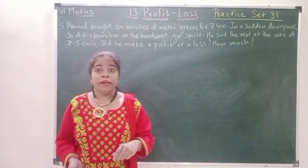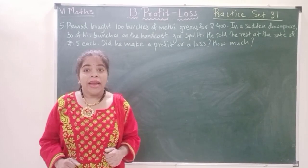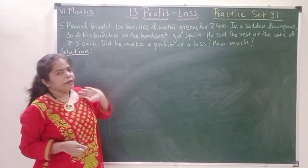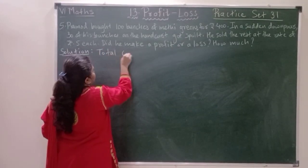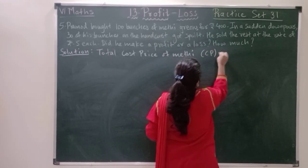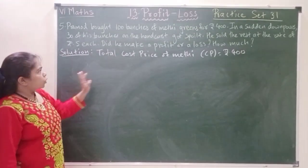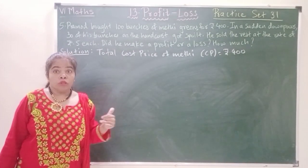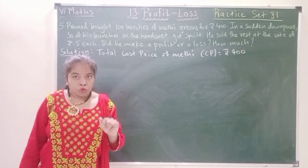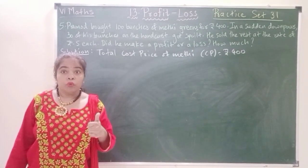Did he make a profit or a loss? How much? So we have to find out whether he made a profit or had a loss. We will write the statements first as usual and find the total cost price and the total selling price. Total cost price is given: 400 rupees. Total selling price is not given. He is selling at 5 rupees each, but he lost 30 bunches. So out of 100 bunches, he only has 70 bunches to sell. 70 bunches multiplied by 5 rupees will give us the total selling price.